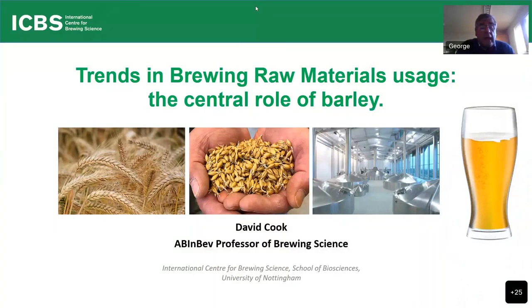Professor of Brewing Science at Nottingham University, David is going to look at the trends in brewing, raw material usage, and the central role of barley.